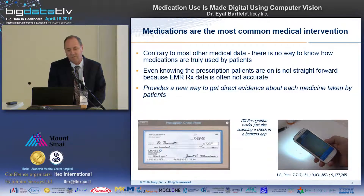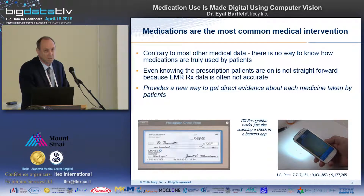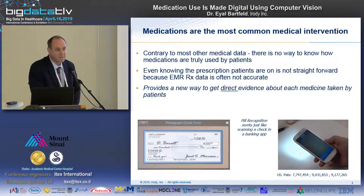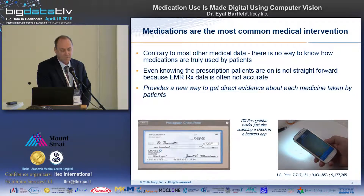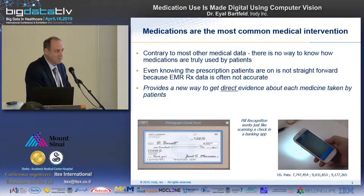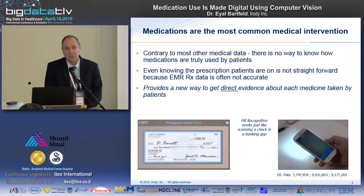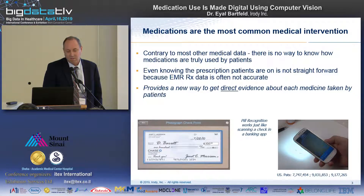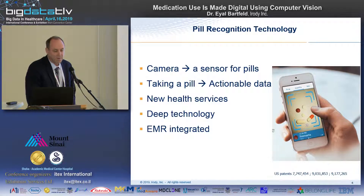We need a way to digitize it. We have developed a technology that uses image recognition via a simple smartphone, where the phone can use the camera to understand and analyze which medication or medications the patient is just about to take. The process is really simple and interactive — it's just like depositing a check using a banking application. You show the check to the camera and the check is deposited. The same user experience applies to showing medications to the camera of the phone and then taking them.